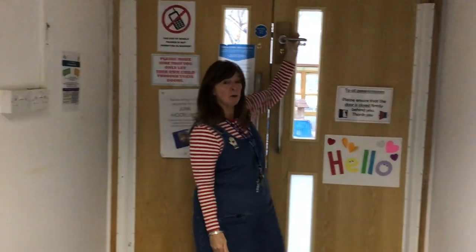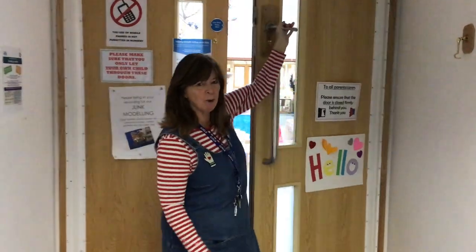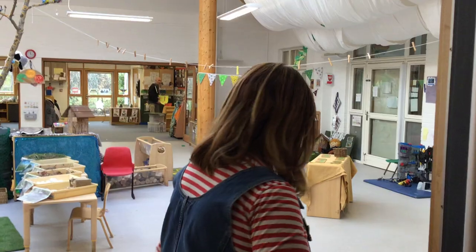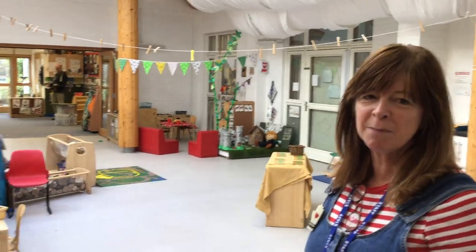Hello everyone, welcome to Boundstone. I'm going to open the door, follow me and we'll see what fun's inside. This is the atrium space where lots of fun and learning takes place.